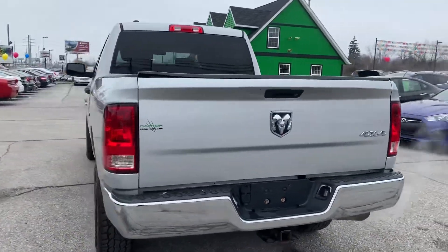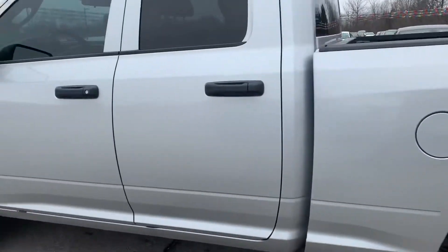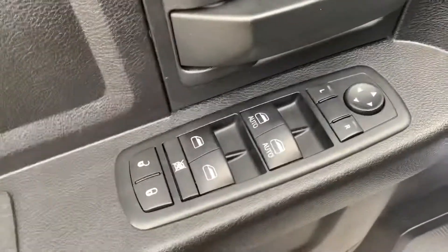It's got the tow package, bed liner, keyless entry, heated defrost mirrors, power windows, locks and mirrors, and cloth interior.